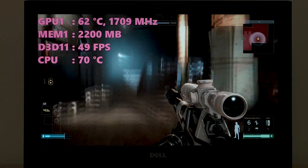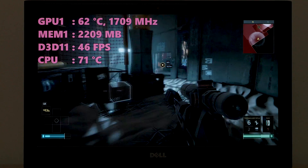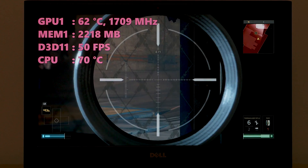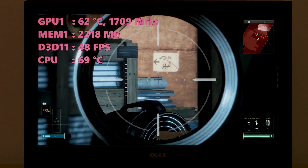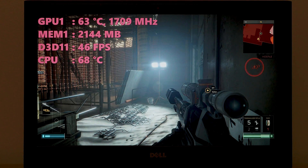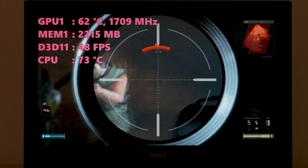The GTX 1050 Ti — how much faster is it than a GTX 1050? In my testing, up to 15% faster. I did expect it to be a little more, but in most games I tested it's around 15% faster than a GTX 1050. There may be some games where it's higher, but that's what I got. Let's get into the gaming benchmarks.